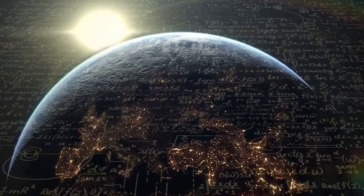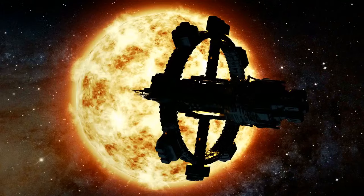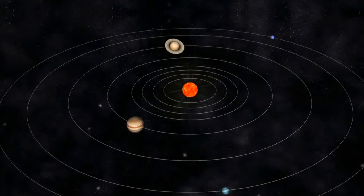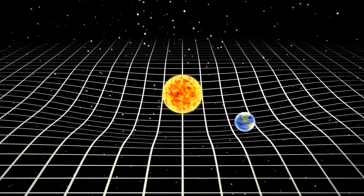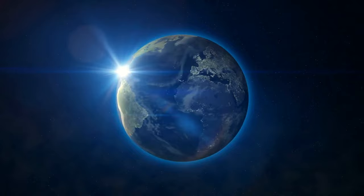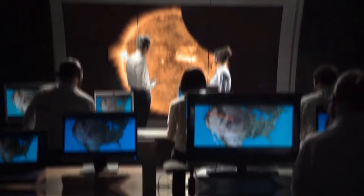An extraterrestrial civilization can also detect us through calculations. In star systems with planets, the host star rotates around a small orbit due to the gravitational interaction between star and planet. This shift can be measured to determine planetary mass — using this method, astronomers have found 548 exoplanets. Suppose we made contact with a civilization near Proxima Centauri — our message would take 4.2 years to reach them and another 4.2 years for a response, making it the slowest chat in history.